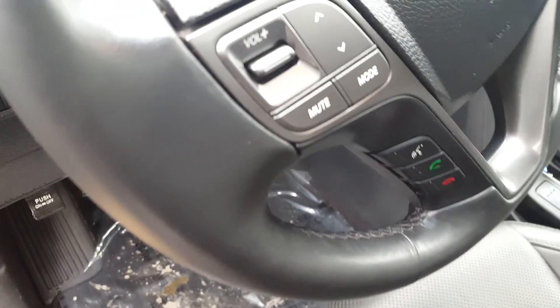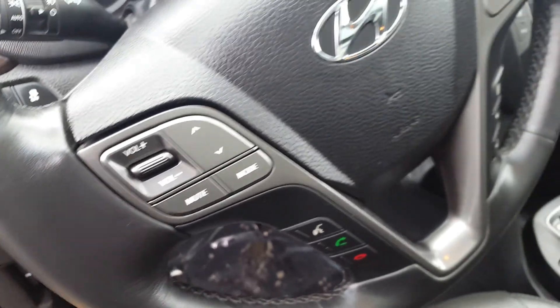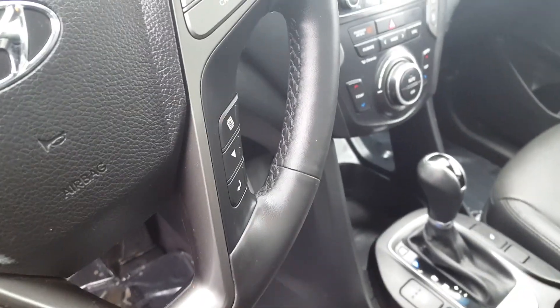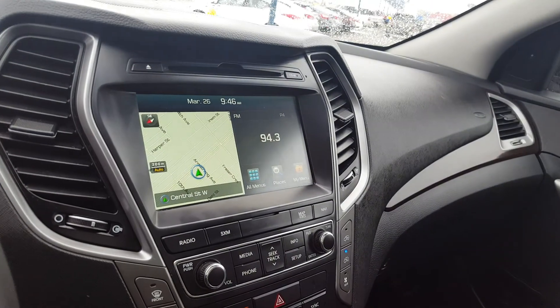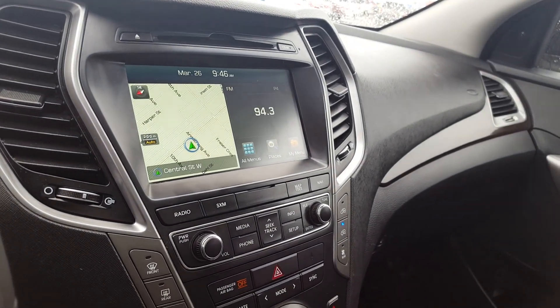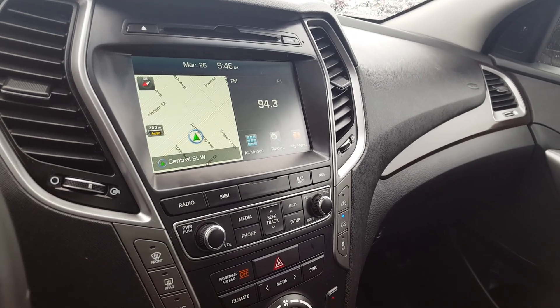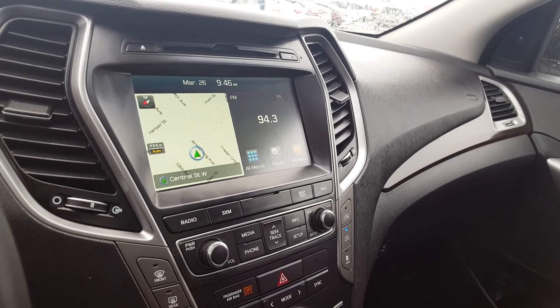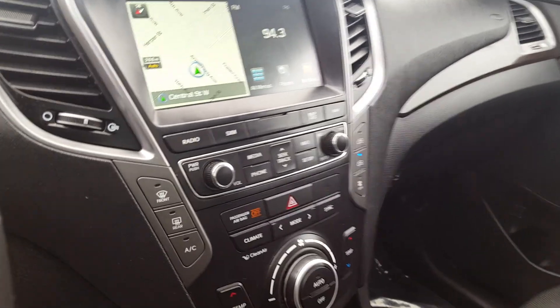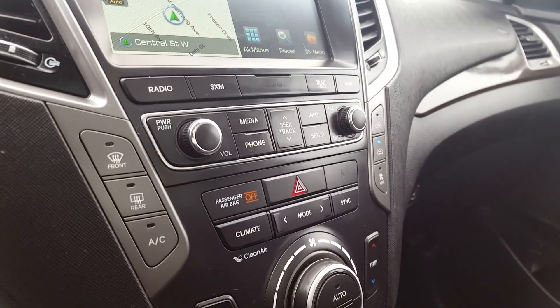On your main steering wheel you have your volume controls, voice recognition, and cruise control settings. On the main dash you've got a large touchscreen monitor equipped with navigation and a backup camera. You're able to use the touchscreen to control most of your audio and climate settings.